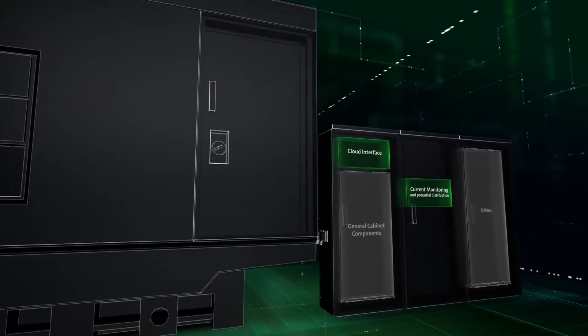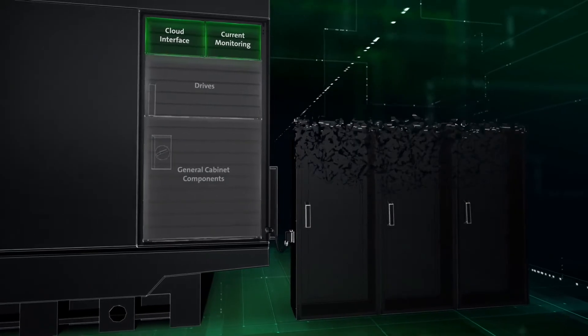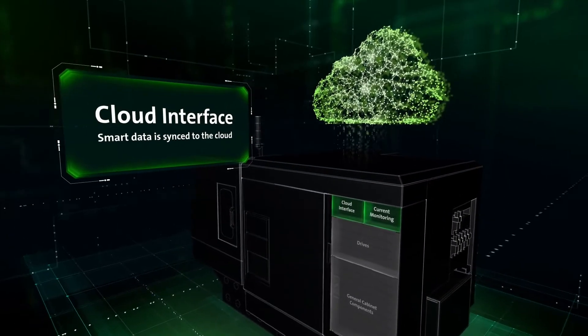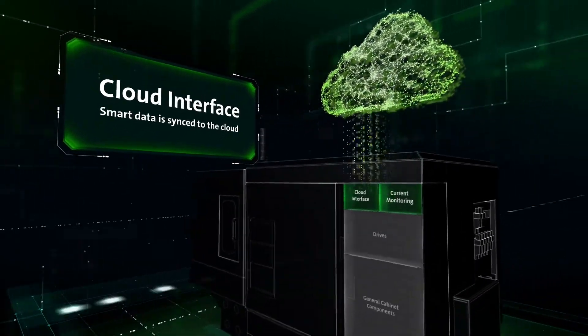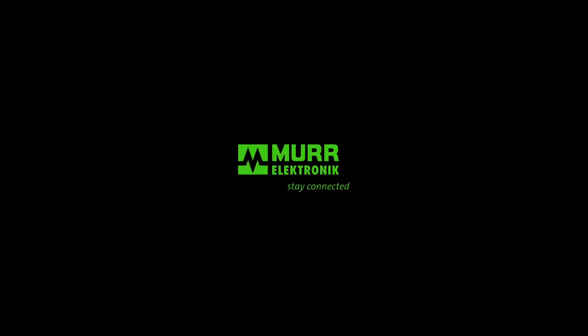We know you'll still need a cabinet, but with decentralized automation solutions, it's our goal to make your cabinet as small as possible. Murr Electronic is leading the way in advanced electrical installation concepts.